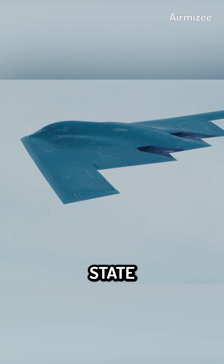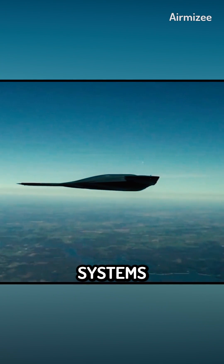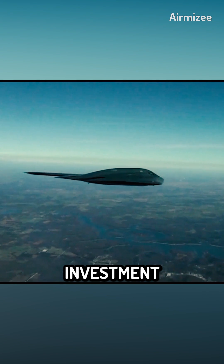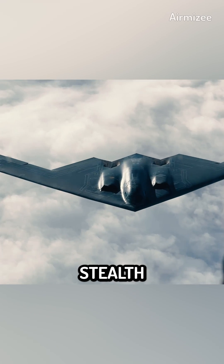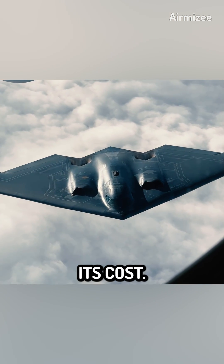The B-2 Spirit is equipped with state-of-the-art technology, much of which is classified and highly advanced. The integration of such advanced systems into an aircraft requires substantial investment in research and development. Moreover, the stealth features of the B-2 Spirit, such as radar-absorbing materials and special coatings, add to its cost.